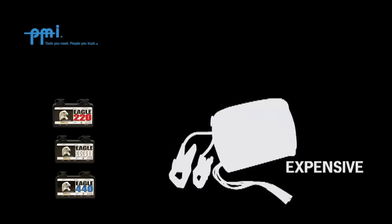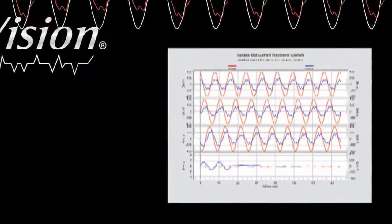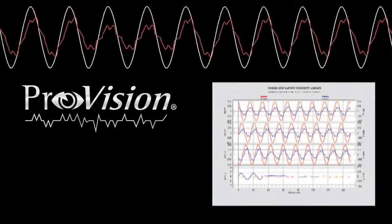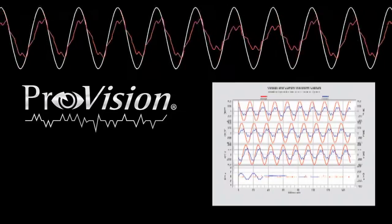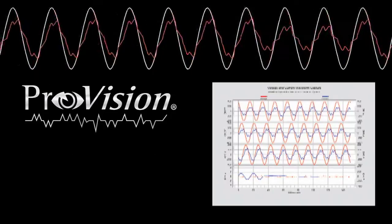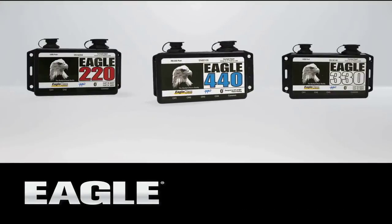The Eagle Series outperforms bigger, bulkier, and more expensive monitors through a wide variety of applications. Every Eagle ships with ProVision, PMI's industry-leading software packed with a broad range of analysis tools that give you the ability to track long-term trends and troubleshoot problems during triggered events. Choose from 2, 3, or 4 channels of recorded voltage and current.